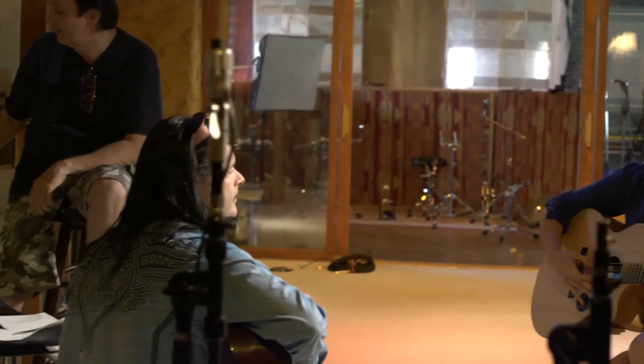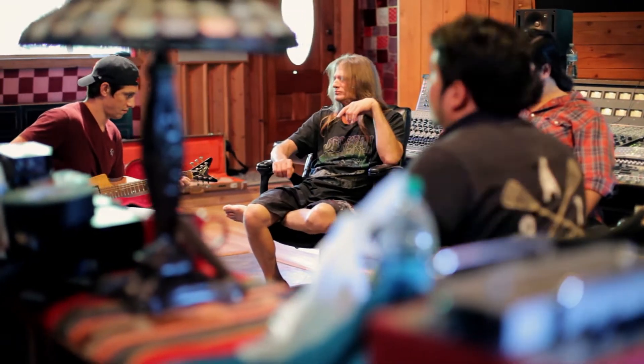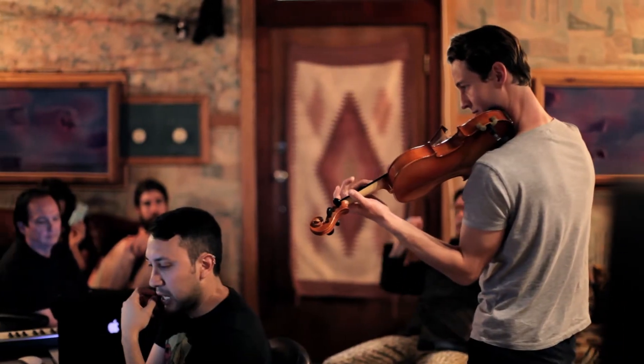We have teams of producers and artists that work with each act one-on-one. There's a lot of artists out there that really have no avenue to get to the next step. I thought this would be a great way to actually find the up-and-coming new artists and take them to the next level.